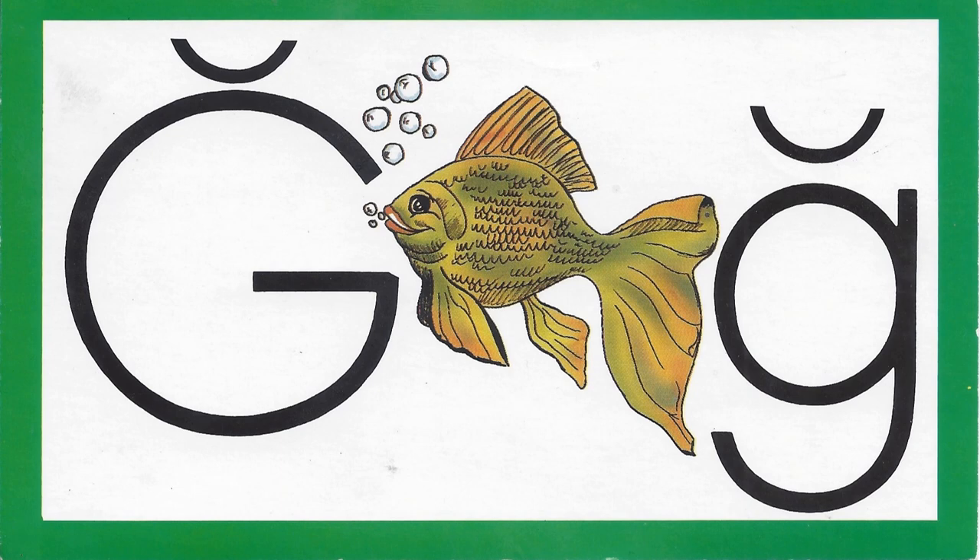Toe. Can you hear the guh sound in toe? No, toe doesn't have the guh sound. Dry. Can you hear the guh sound in the word dry? No, dry doesn't have the guh sound. Glass. Can you hear the guh sound in the word glass? Glass. Yes, glass has the guh sound.